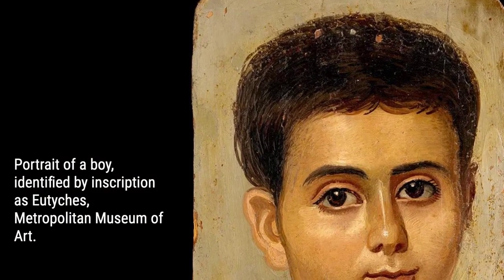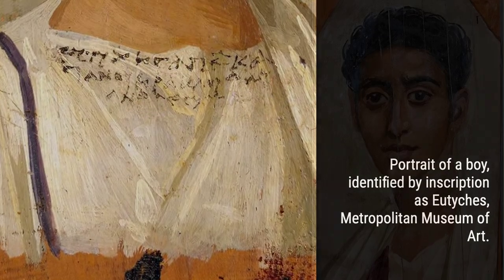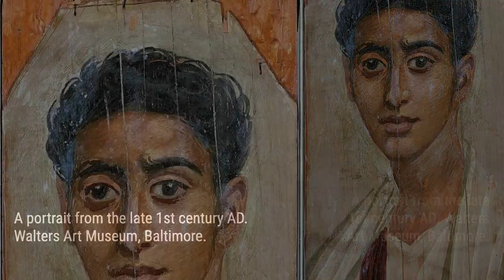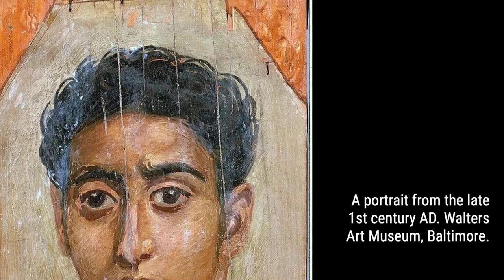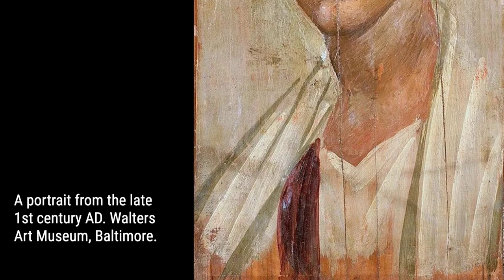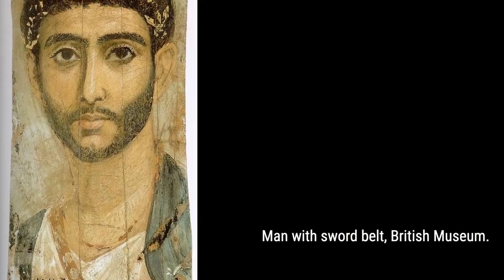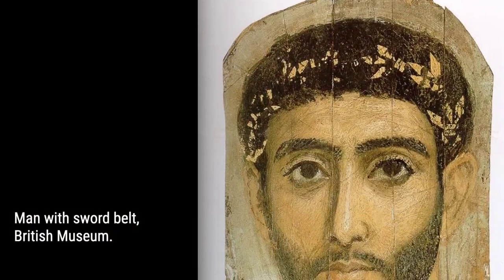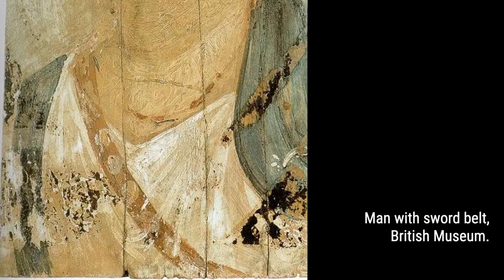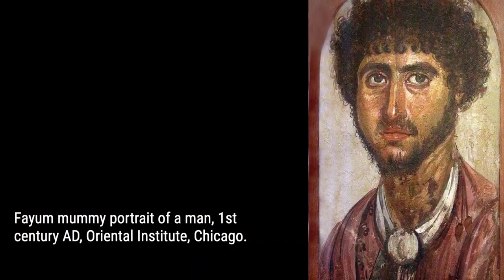Join us on a journey through time as we explore the fascinating history behind these mesmerizing portraits. Discovered in the Fayum basin, particularly in Hauera and Antonopolis, these portraits were not only a stylistic representation but also a reflection of the Greco-Roman artistic traditions of the era. We'll delve into their discovery by French archaeologist Alfred Gayet in the early 20th century and how they made their way to prestigious museums, including the Egyptian Museum of Berlin and the Metropolitan Museum of Art.